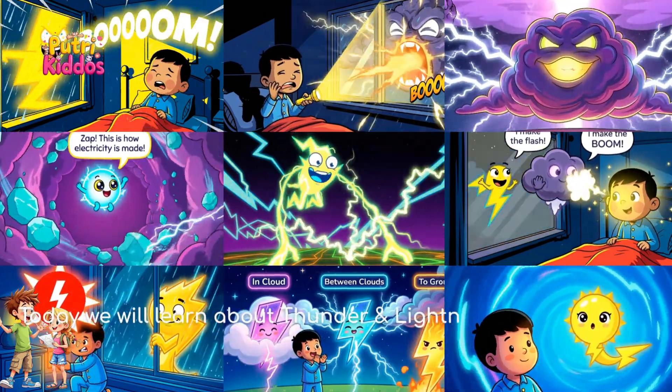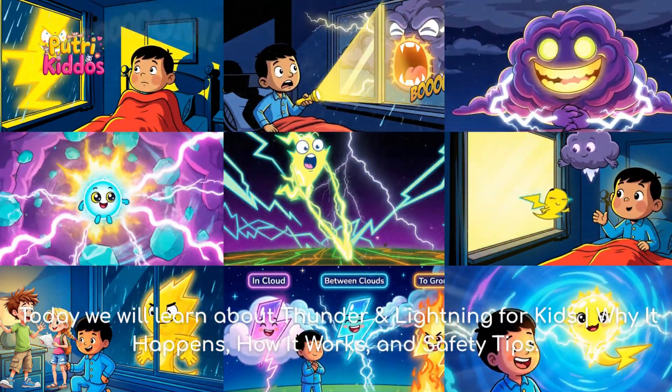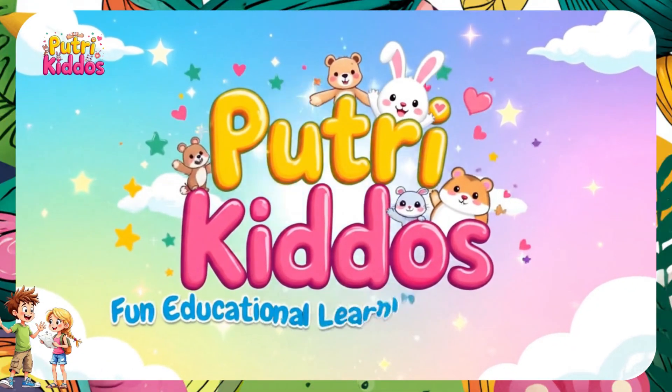Today we will learn about thunder and lightning for kids — why it happens, how it works, and safety tips. Welcome to PutriKiddos.